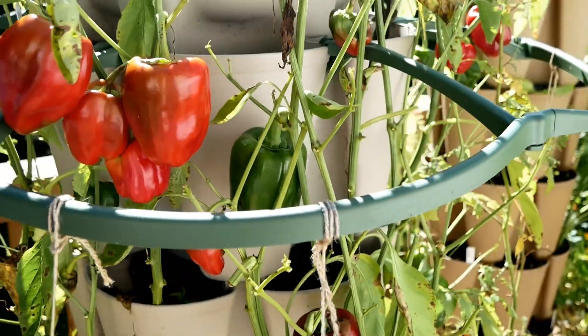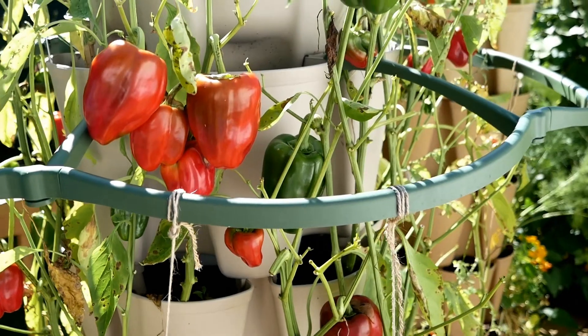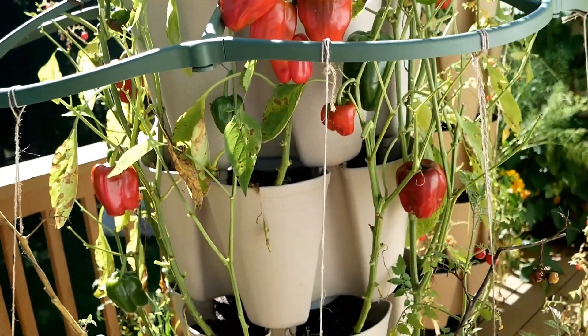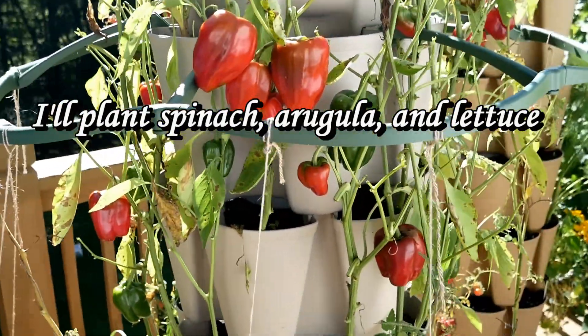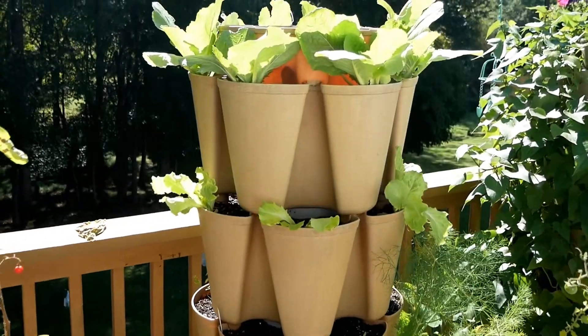Over here is the green stock where my peppers are, and as you know I've had the problem with diseases, so I'll probably harvest the rest of these peppers today — that'll be my last and final harvest of peppers for the year. I'll pull out these tomato plants down here and plant spinach in behind all of this.